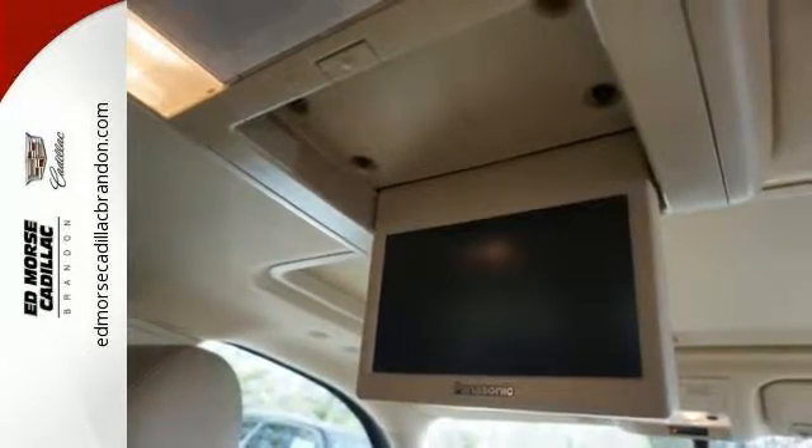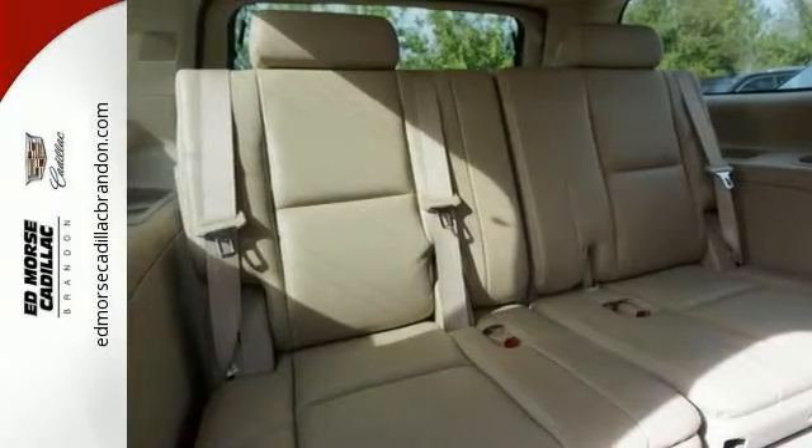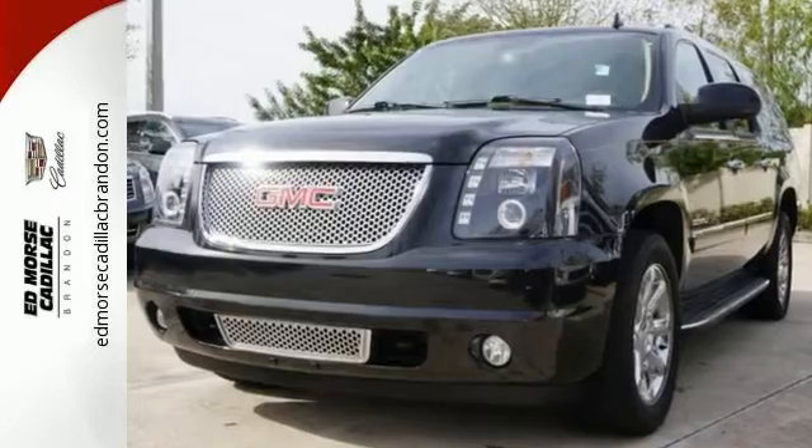An integrated navigation system and rear view camera also come standard. Embrace all that it can do for you. Take this Yukon Denali for a test drive today.